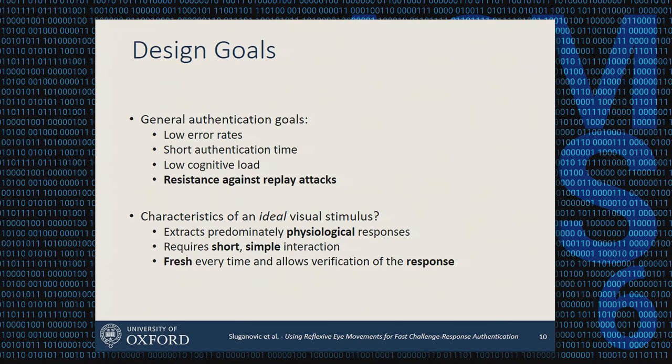We went through a lot of different ideas — from finding Waldo on an image to many crazier ideas. What we came up with is perhaps the simplest, which I'll show you now. The core idea is to extract reflexive eye movements and use them for authentication.